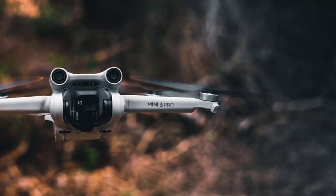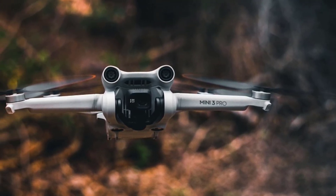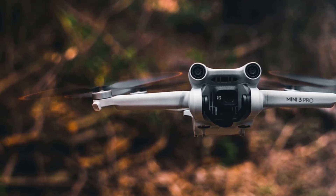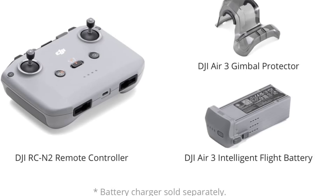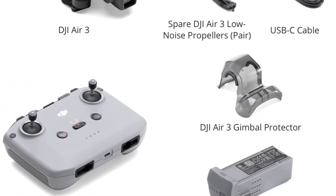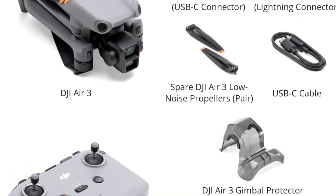With up to 43 minutes of flight time, the Mavic 3 Pro can capture extensive footage in one go, reducing the need for frequent battery changes. The omnidirectional sensing system ensures the drone can navigate safely even in complex environments with trees or buildings.